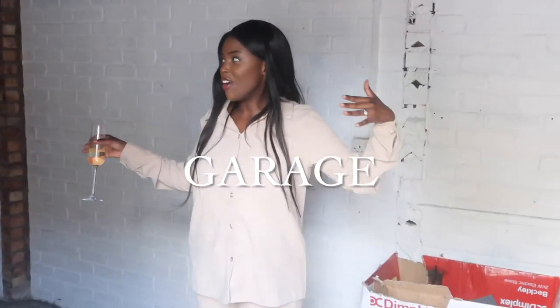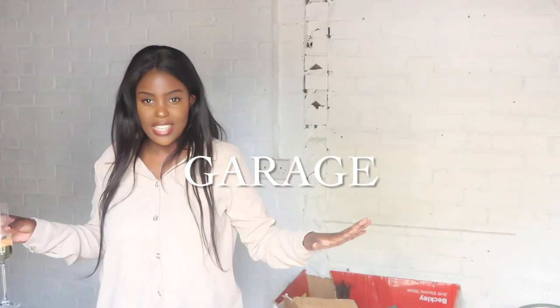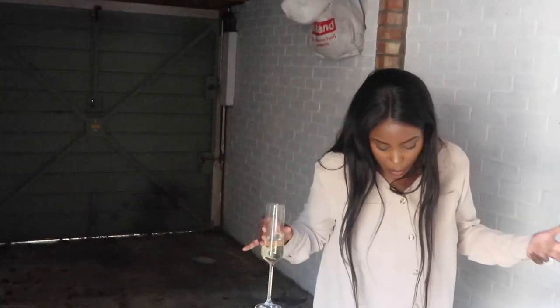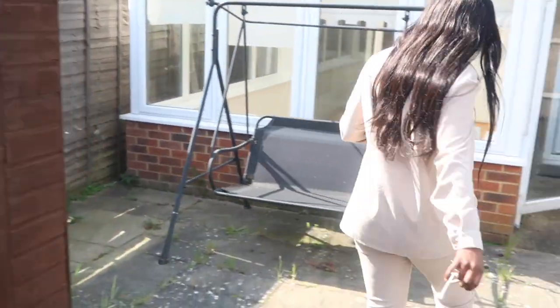This is our huge garage — literally attached to the back of the house. We have so many ideas for it: Vincent is thinking of making it into a man cave or putting a little gym in here. It needs some TLC and sprucing up, but this is basically what it looks like since the seller moved out.